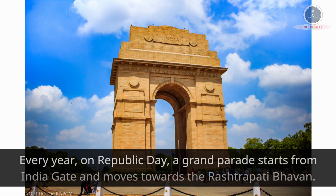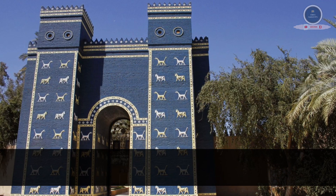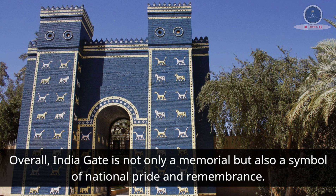Every year, on Republic Day, a grand parade starts from India Gate and moves towards the Rashtrapati Bhavan. Overall, India Gate is not only a memorial but also a symbol of national pride and remembrance.